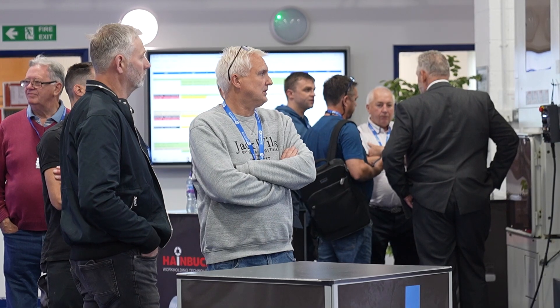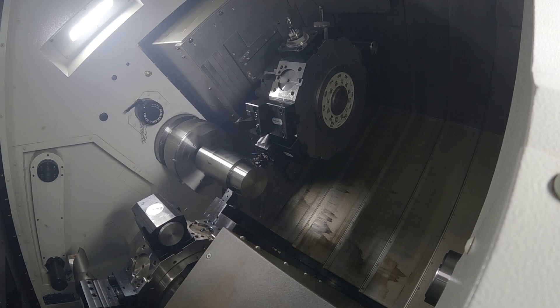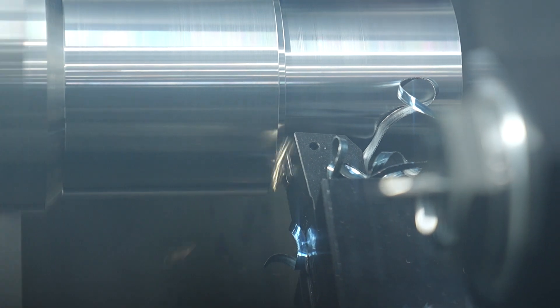I'm Steve Howes, Nakamura product specialist here at ETG. We wanted to invite our Nakamura customers down today to show them what's new from Nakamura, and we also encouraged them to bring their machinists so they can pick the brains of our application engineers. It's been great — really good feedback and lots of interest in the new chip-breaking software from Nakamura, which is called Triangle Cut. Triangle Cut is a brand new chip-breaking software from Nakamura, specifically designed for the finishing toolpath.